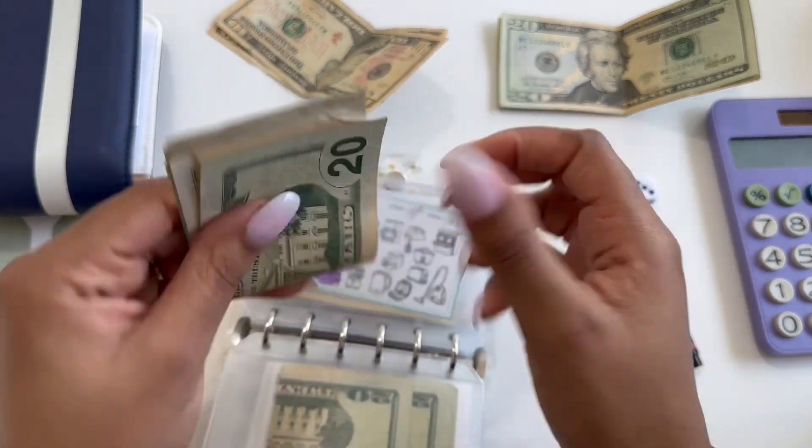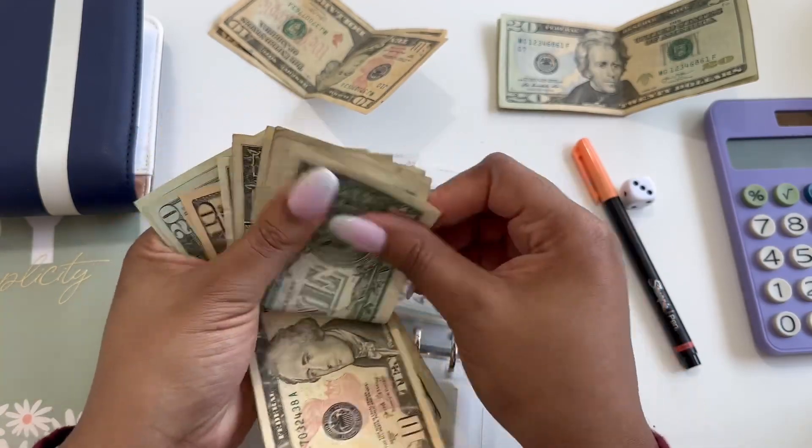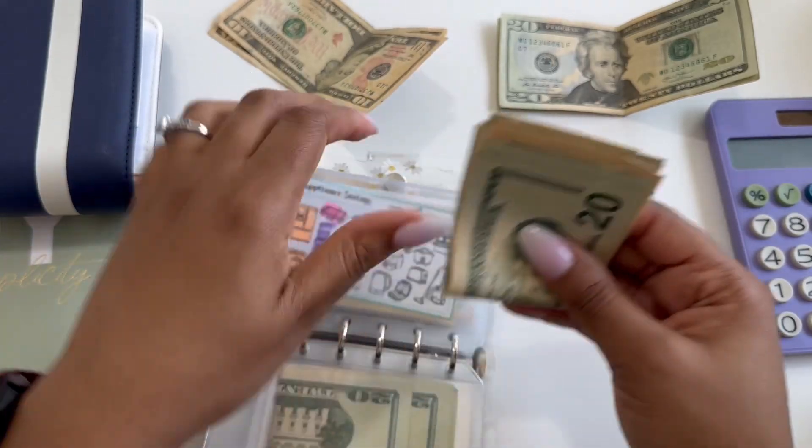I think this might be okay — 20, 40, 50. So that is good.